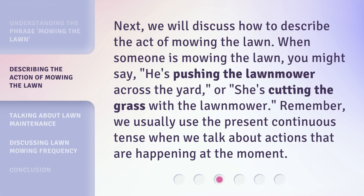Next, we will discuss how to describe the act of mowing the lawn. When someone is mowing the lawn, you might say, "He's pushing the lawnmower across the yard," or, "She's cutting the grass with the lawnmower." Remember, we usually use the present continuous tense when we talk about actions that are happening at the moment.